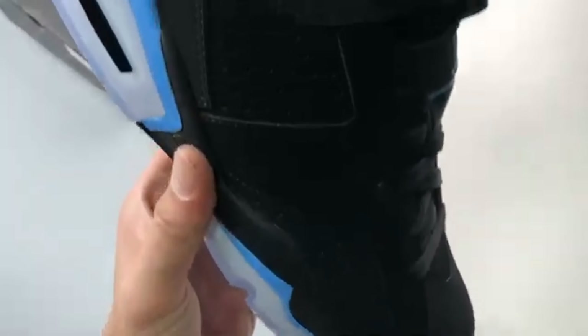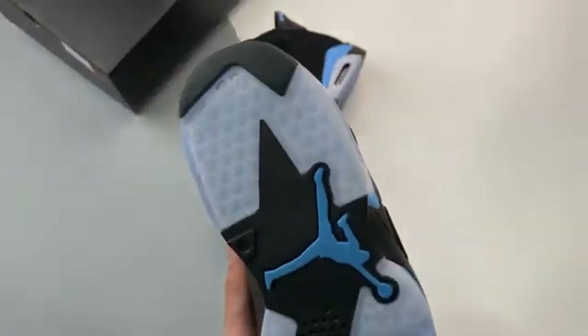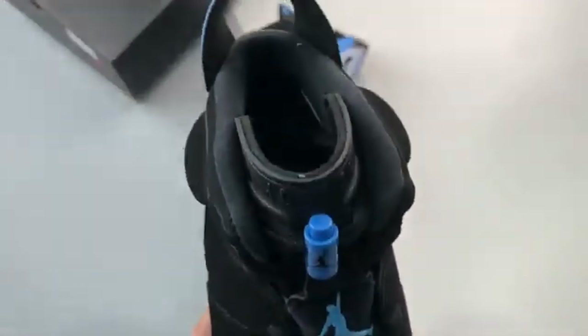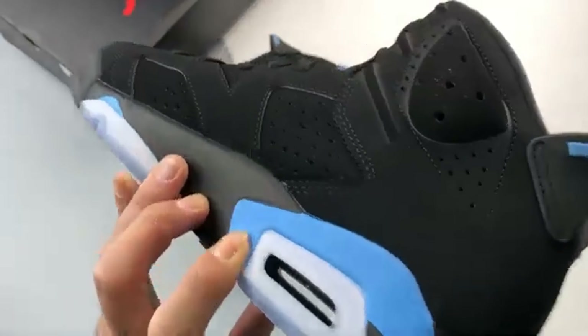Perforations hit the sidewall and extend across that chunky ankle pod. A visible air unit keeps every stride powered with weightless energy to the heel. A synthetic toggle pull lets you easily tighten those laces for that lockdown support, and this also features in a vibrant shade of blue.